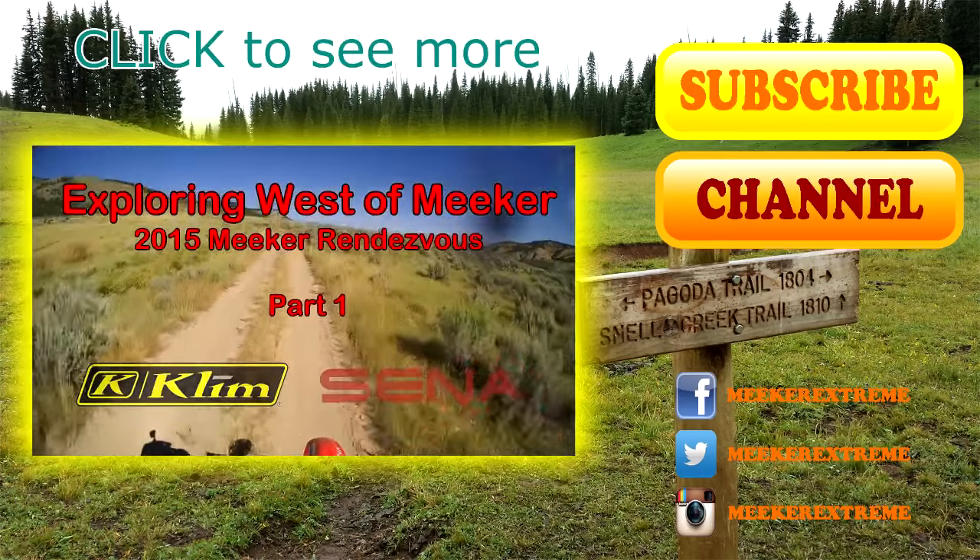One of these. I remember this intersection, been here a bunch.